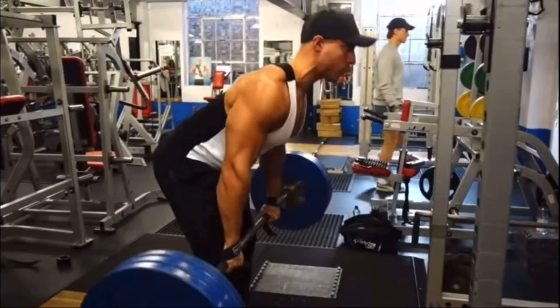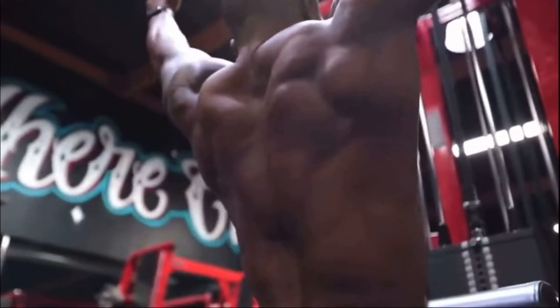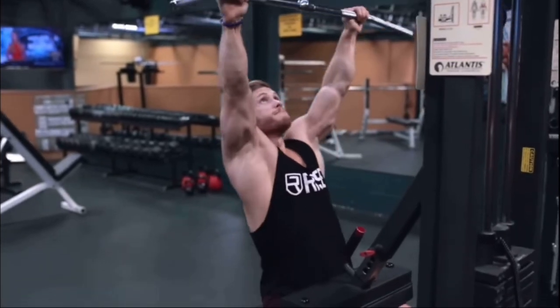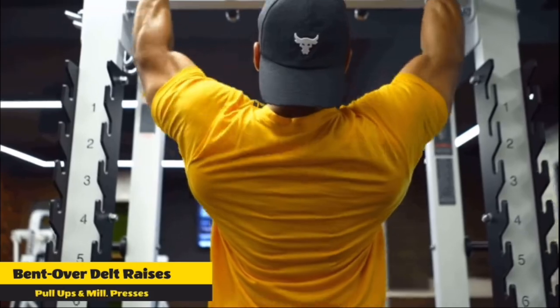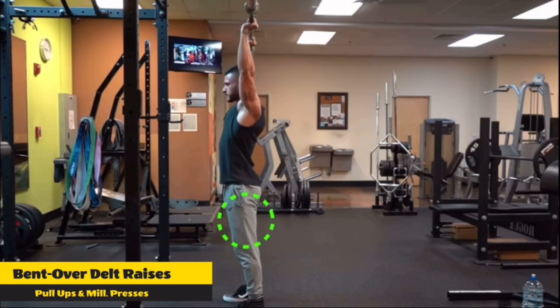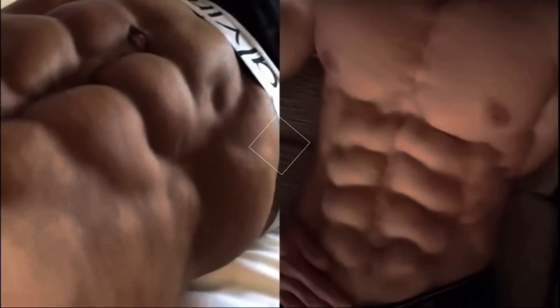If your back and shoulders are broad, it will give the impression that your waist is narrower. It is essential to adhere to a fitness plan with this V-taper in mind. Exercises such as lat pulldowns, front and lateral raises, pull-ups, and military presses should be incorporated in your routine consistently if you want to highlight your V-shape.